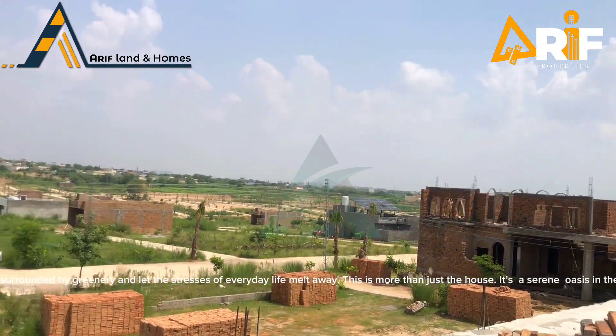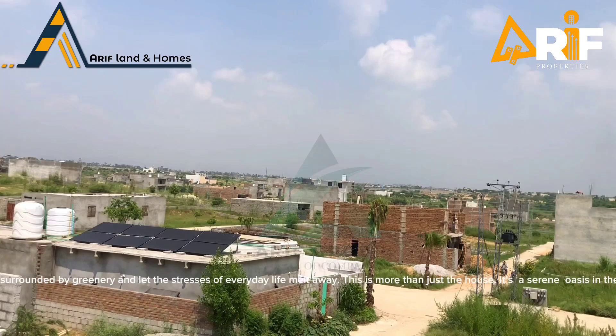This is more than just a house — it's a serene oasis in the heart of Islamabad.